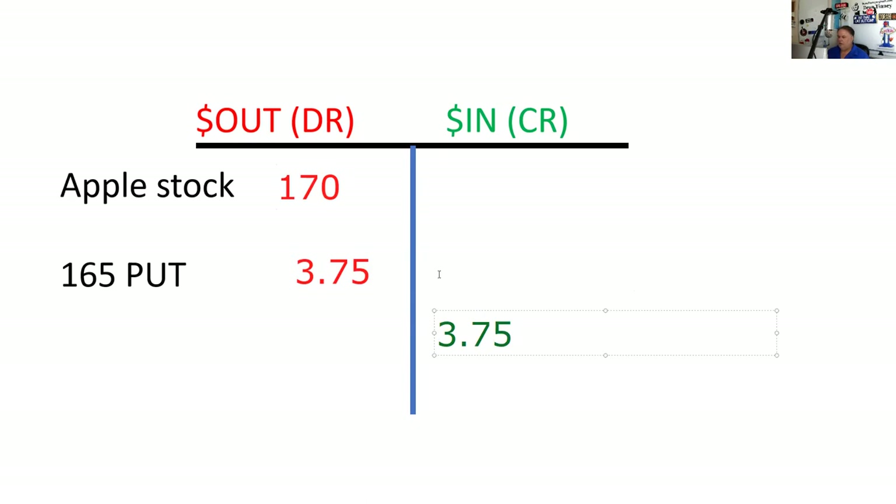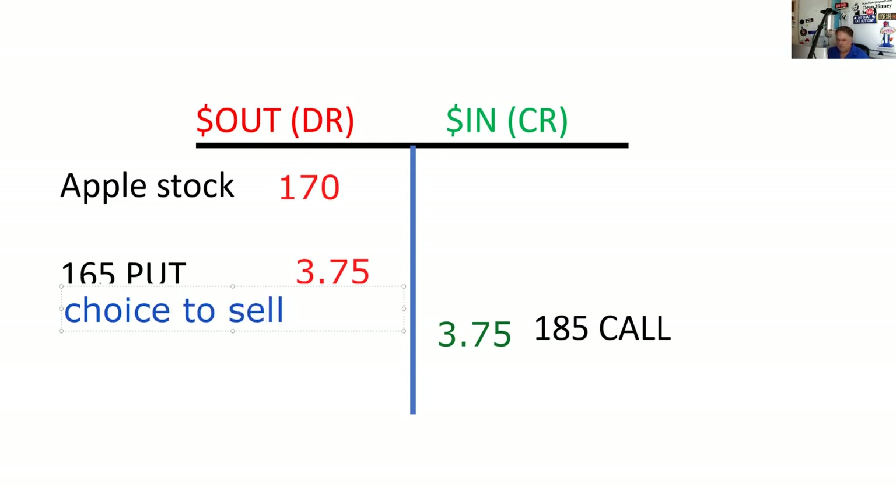The maximum loss occurs when the stock goes down. But the nifty thing here is I have a choice to sell the stock at $165 — that's what the put gives me. That's my floor.